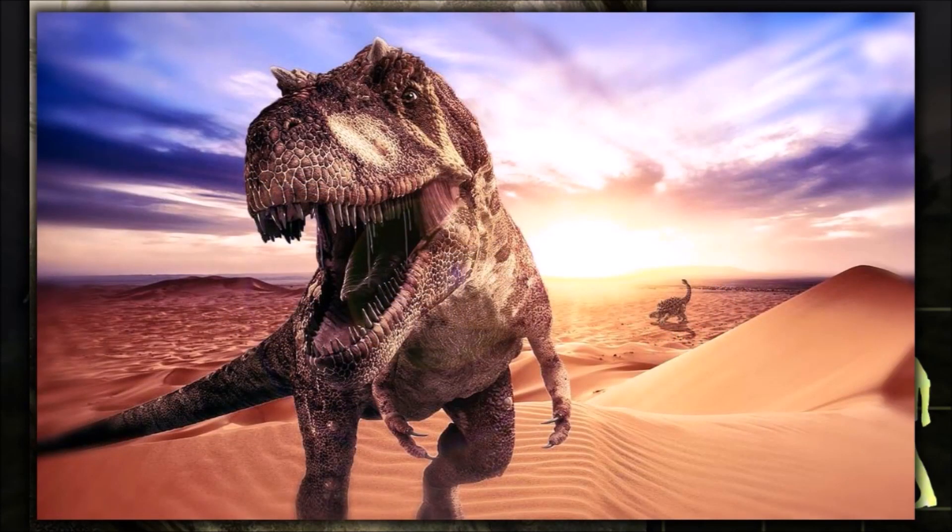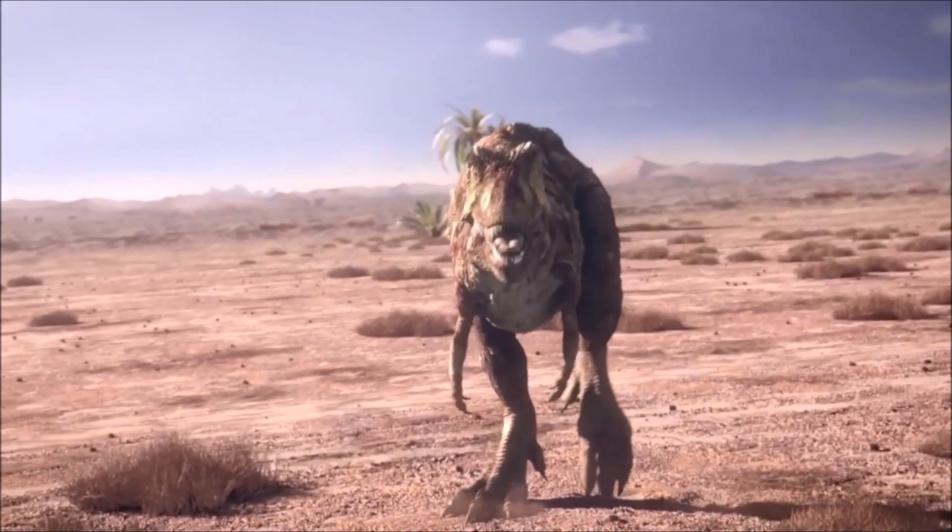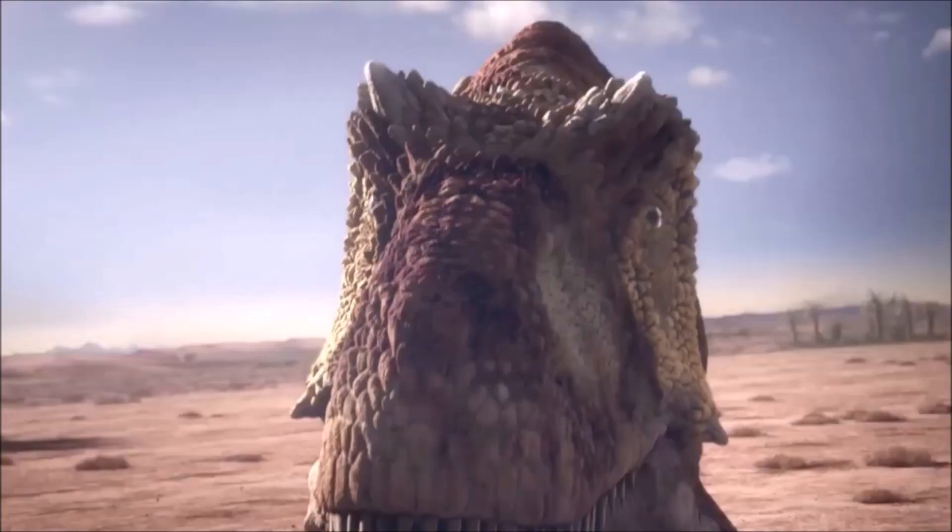Because of the scant material available, Alectrosaurus is not very well known. It was a medium-sized, moderately built, ground-dwelling, bipedal carnivore.